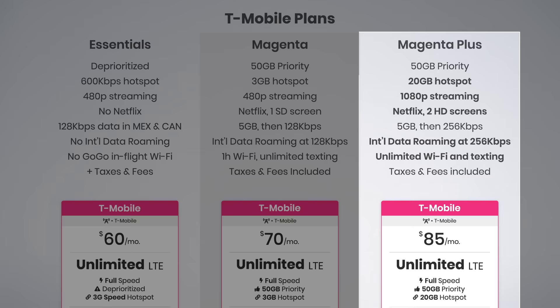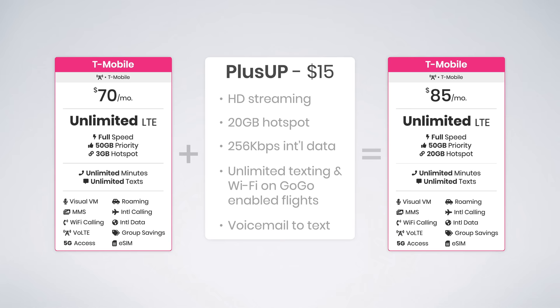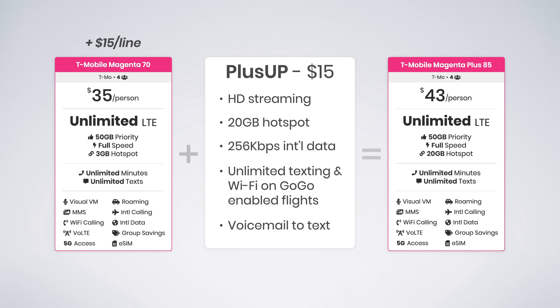Magenta Plus is basically just the Magenta plan with the Plus Up add-on already applied. This add-on includes extra high-speed hotspot data, HD streaming, and increased international roaming speeds. The benefit of going with Magenta Plus is that the Plus Up add-on is bundled with your service, making it eligible for multi-line discounts. For example, four lines of Magenta with the Plus Up add-on would total $50 per line, whereas with Magenta Plus you'd pay just $43 per line and save $336 per year.